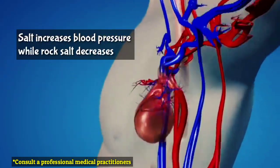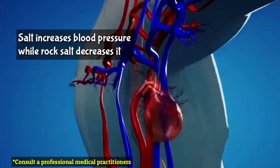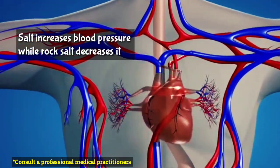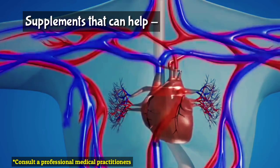Salt intake should be reduced because sodium in salt increases fluid retention in the body, which leads to elevated blood pressure. Potassium acts otherwise — it increases water excretion and hence helps decrease blood pressure. Rock salt is a good blood pressure lowering agent. Besides that, there are a number of vitamins and minerals that help control or treat hypertension.